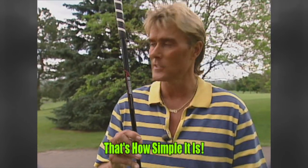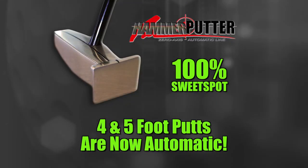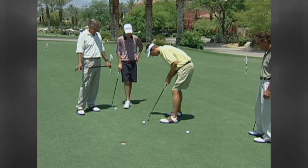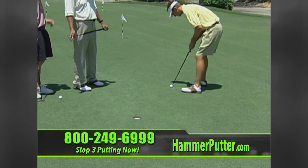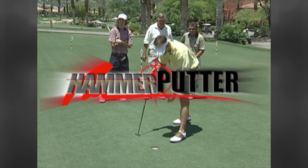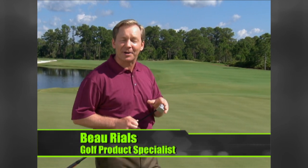For a four-foot putt, you take it back about an inch; for an eight-foot putt, about two inches — that's all you have to figure out. A four-foot putt is automatic with this putter. In the Geiberger team four-foot challenge, multiple golfers — Brian, Tony, Allen — all demonstrate how the putter just wants to track and swing toward the target. It's very automatic.